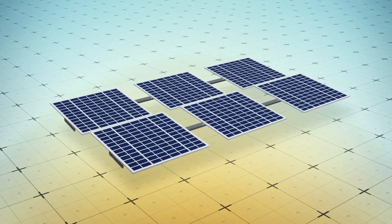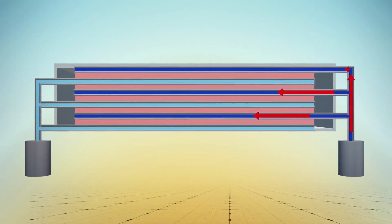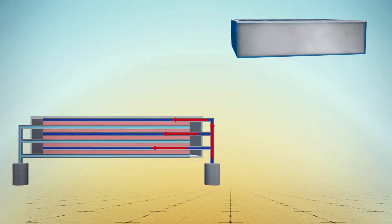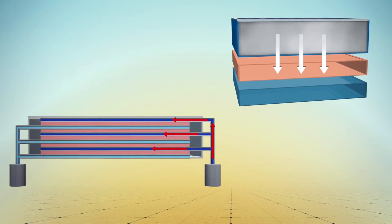The system is made up of a three-layer distillation system attached to the underside of a solar panel. Waste heat from the panel is directed to the uppermost layer, where it evaporates seawater. The vapor passes through a porous membrane to the second layer, where it condenses as fresh water.